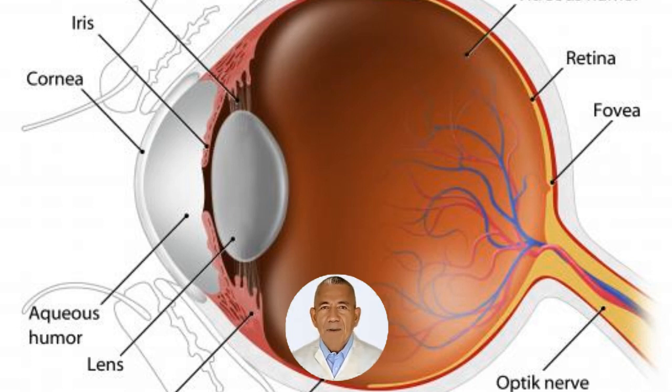A care provider can evaluate a patient with retinal scarring to determine the extent and provide advice on treatment options. Treatments for this condition can be invasive, and a doctor does not want to recommend a procedure that may cause more harm than good.